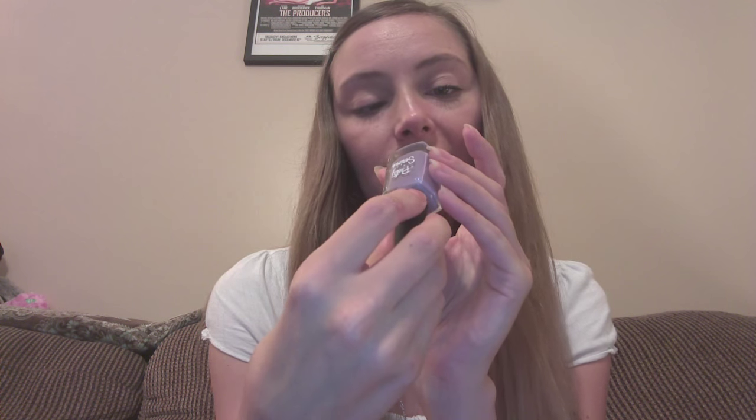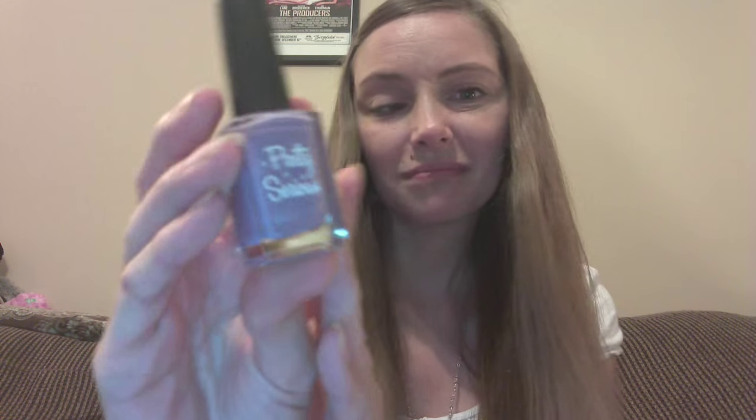Option two is called Cuddle Bunny. It is this beautiful pastel violet color — lilac, that's the word I was looking for. The camera is not doing this justice at all. This is gorgeous, gorgeous, I promise. That's Cuddle Bunny.